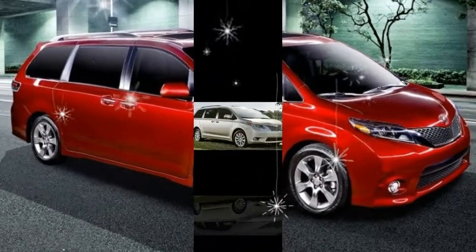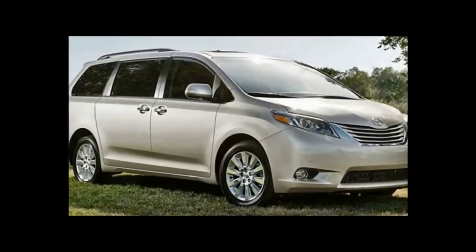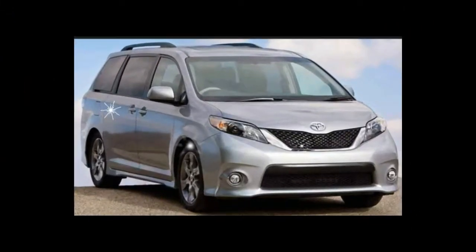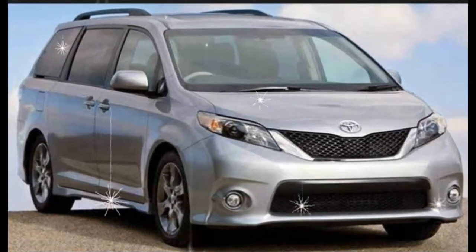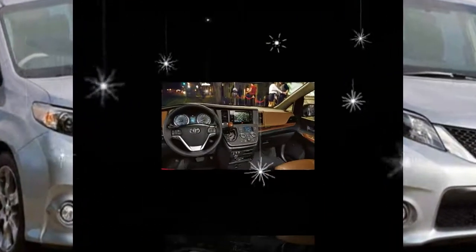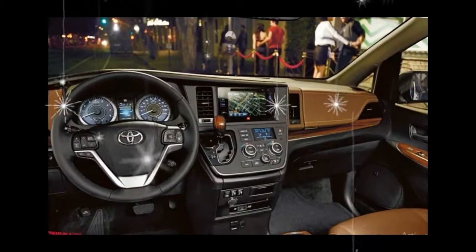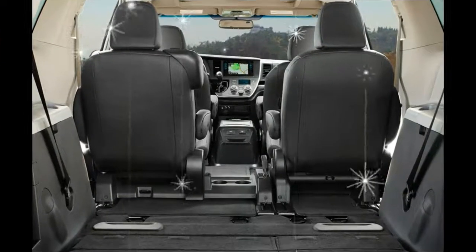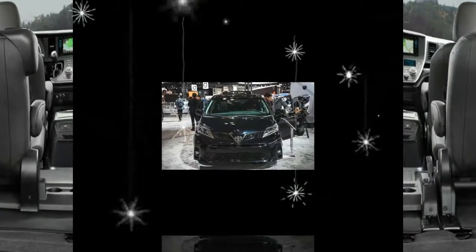While the Honda Odyssey EX-L at $38,335 and the Chrysler Pacifica Touring at $36,590 are full of features and our favorite alternatives, the Sienna is far from bare-bones. Those who don't need fancy extras or prefer a Toyota in their driveway will be content.